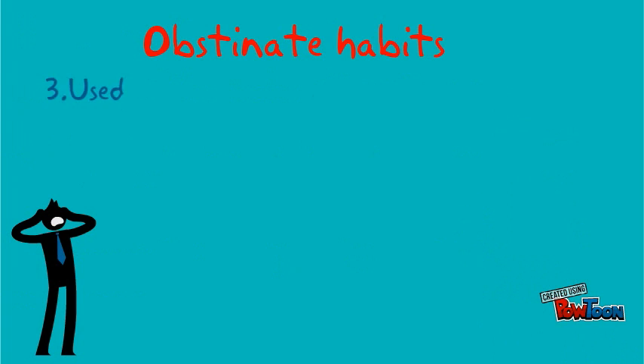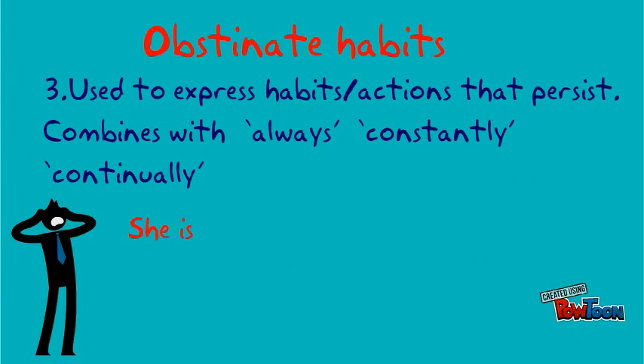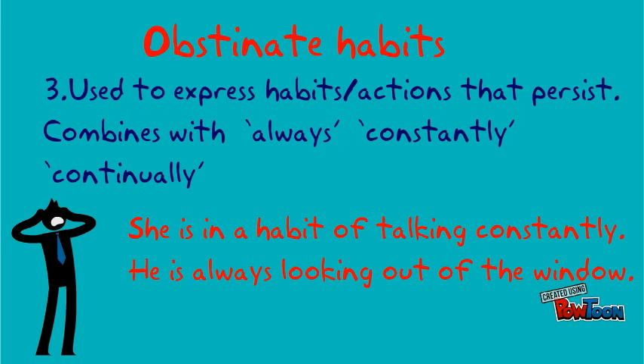Obstinate habits — used to express habits and actions that persist. Combines with always, constantly, and continually to express that. For example: she is in a habit of talking constantly. He is always looking out of the window.